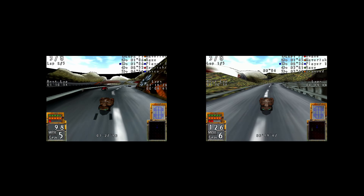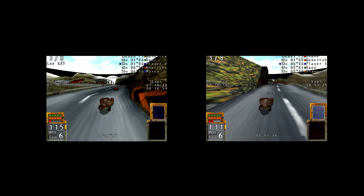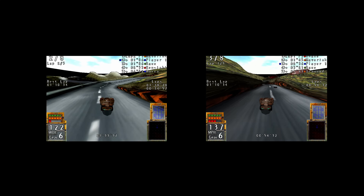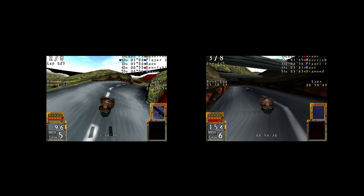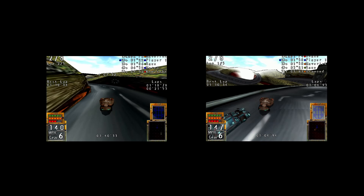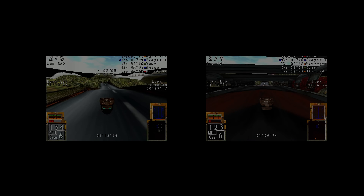One of these two captures is a real Pentium system with a Voodoo 2. The other is a nearly full software emulation of the exact same thing. This emulation is so good I've been using it in videos for over two years now, and I bet you didn't even notice.